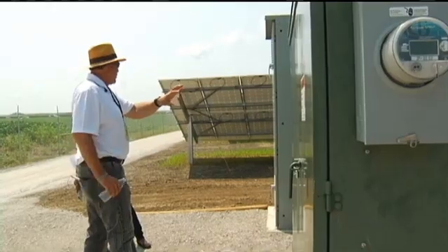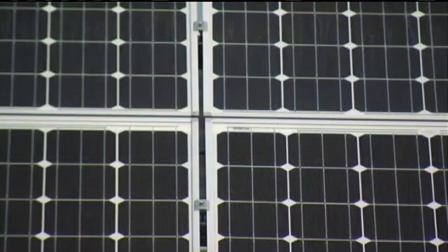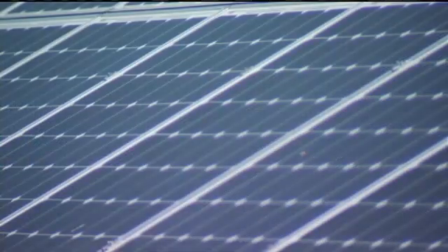Farmer's Electric Co-op is a group of farmers that buys electricity wholesale and then sells it to their customers. Their goal was to get 15 percent of energy from renewable resources by 2025, but now we'll achieve that next year by 2015.